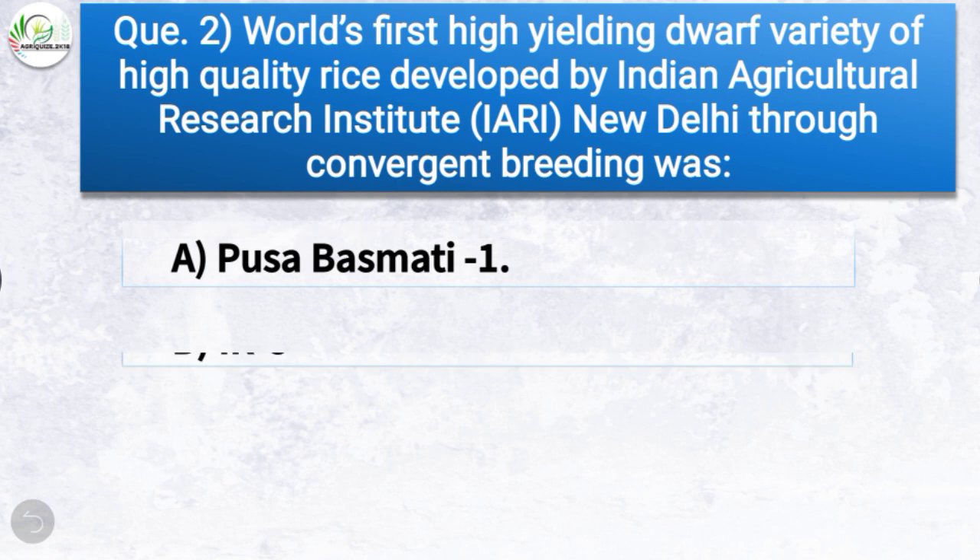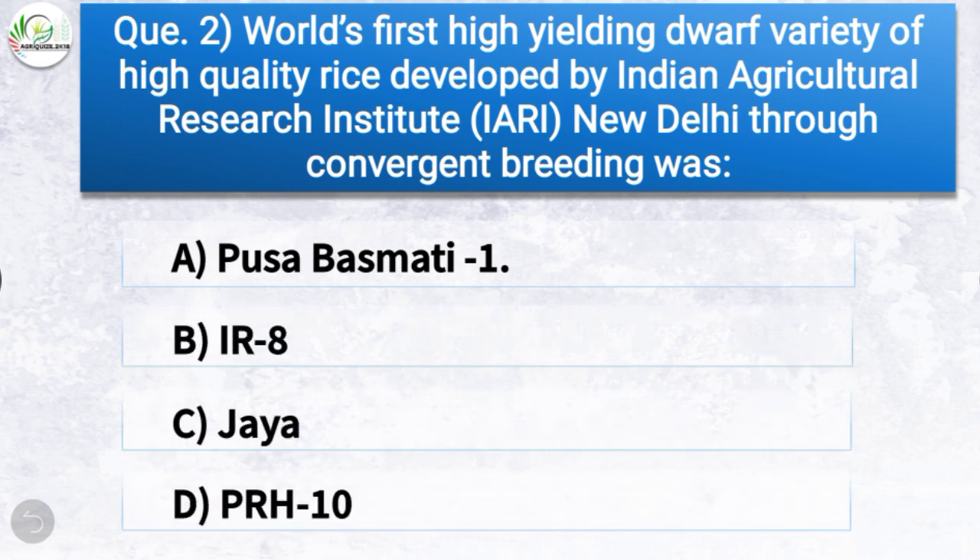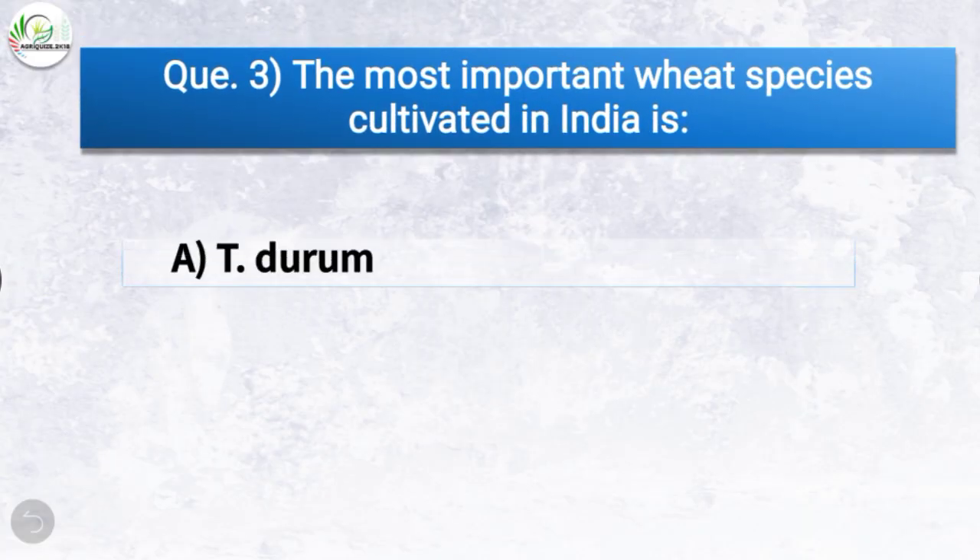Question number two: The world's first high-yielding dwarf variety of high quality rice developed by Indian Agricultural Research Institute (IARI), New Delhi, through convergent breeding was — the correct answer is option A, Pusa Basmati 1. Pusa Basmati 1 was the world's first high-yielding dwarf variety of high quality rice developed by IARI New Delhi through convergent breeding.